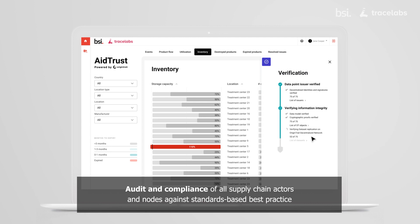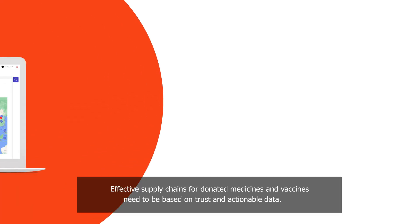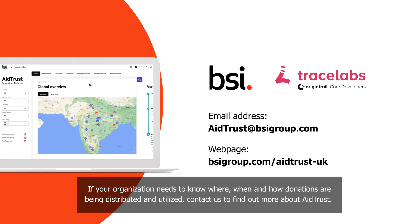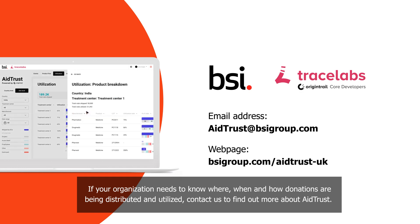Audit and compliance of all supply chain actors and nodes against standards-based best practice. Effective supply chains for donated medicines and vaccines need to be based on trust and actionable data. If your organization needs to know where, when, and how donations are being distributed and utilized, contact us to find out more about Aid Trust.